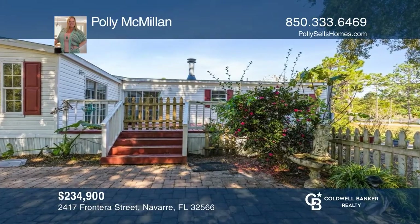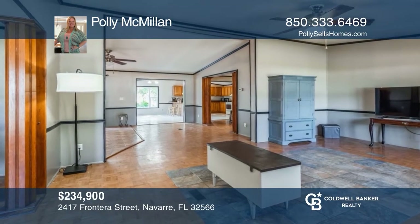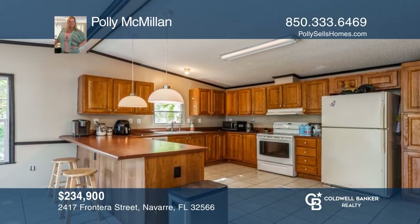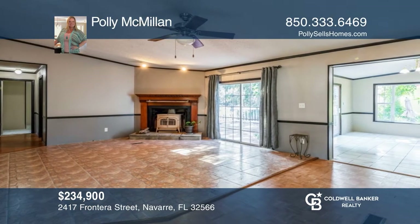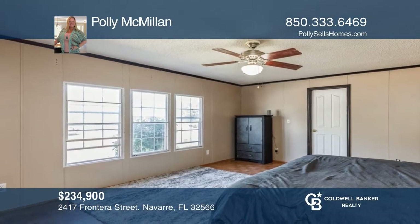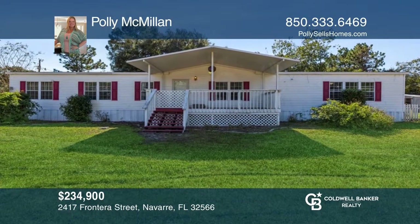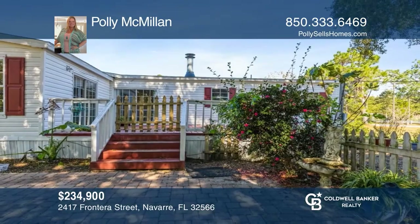Take a look at this huge home on a half-acre corner lot with a new roof, fresh paint, and updated carpet. This split floor plan home offers two living spaces, a huge breakfast room, and a dining room. The yard is beautiful with a covered patio, huge deck, picnic area, and an outbuilding to store all your lawn equipment. Come see your new home today with Polly McMillan.